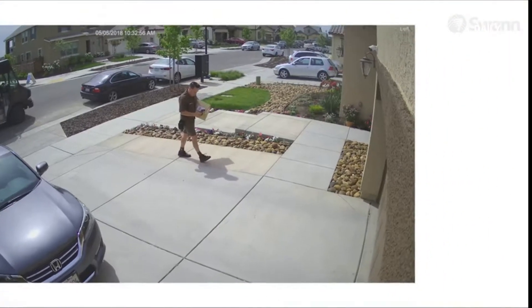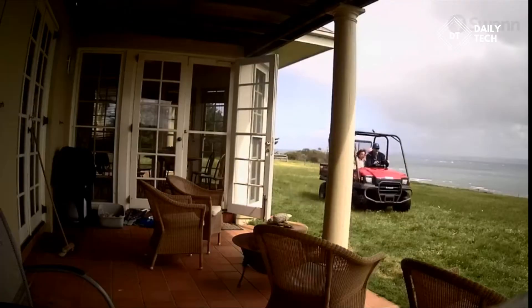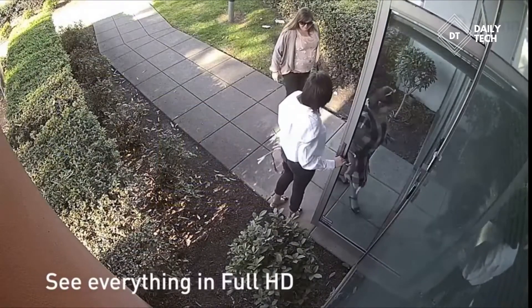Get push notifications on your smartphone when thermal activity is detected so you can take action immediately. See faces, license plates, and clothing colors with crystal clear 1080p full HD resolution.